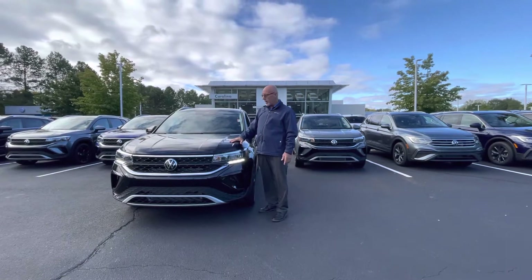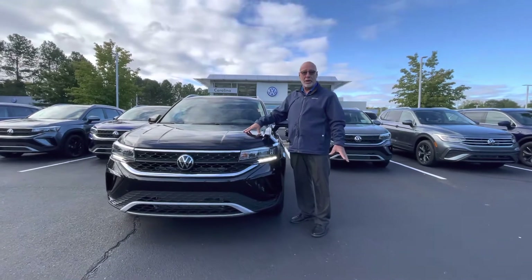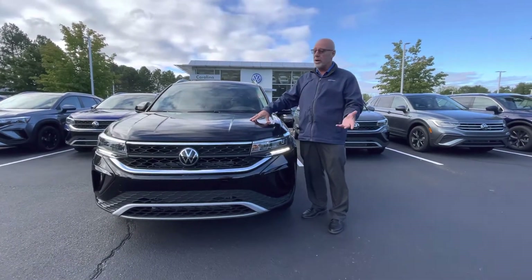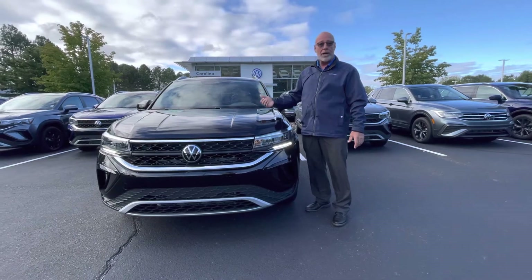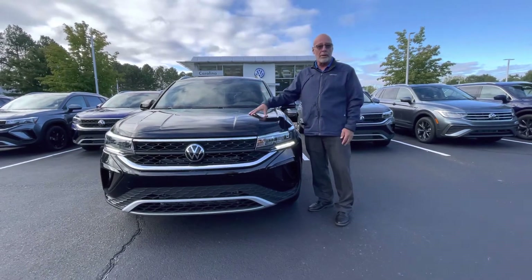Good morning, William. This is Craig at Carolina Volkswagen. This is one of many Taos's that we have in inventory, and I love the fact that I can say many. The new cars have been scarce over the last year or so since COVID, but right now we have quite a selection of Taos's, all different trims, different colors. This is just one that I randomly picked.